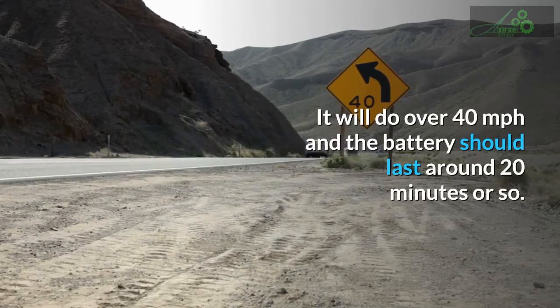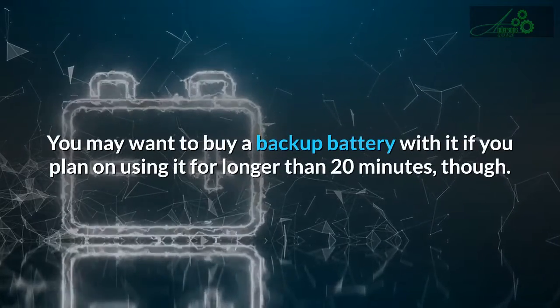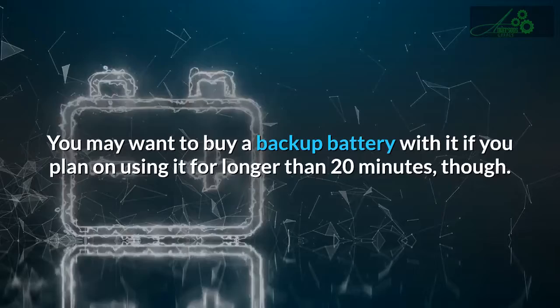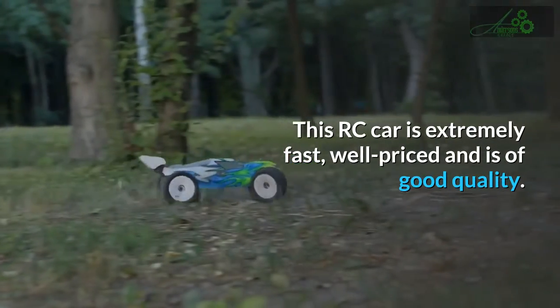It will do over 40 miles per hour and the battery should last around 20 minutes or so. You may want to buy a backup battery if you plan on using it for longer than 20 minutes, though. This RC car is extremely fast, well-priced, and is of good quality.